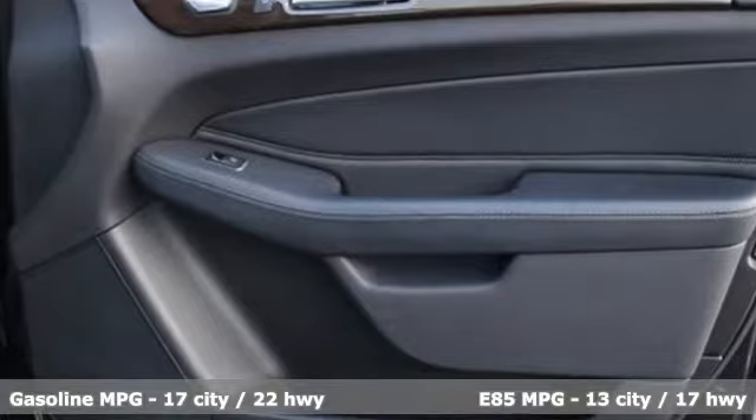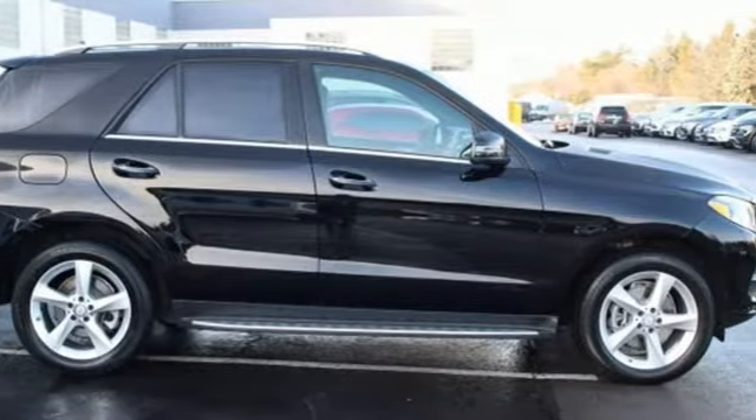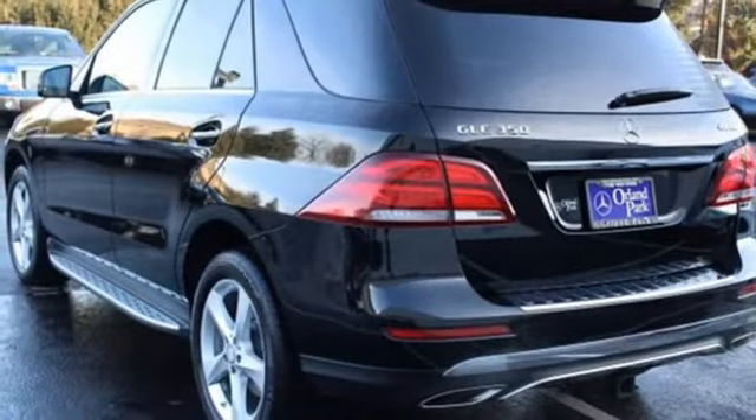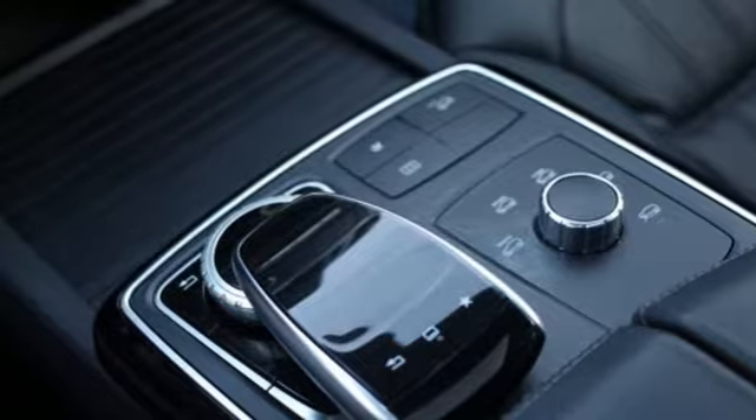V6 engine, automatic with driver control suspension management, streaming audio, power heated mirrors, dual zone climate control, auto dimming rearview mirror, and external memory control.